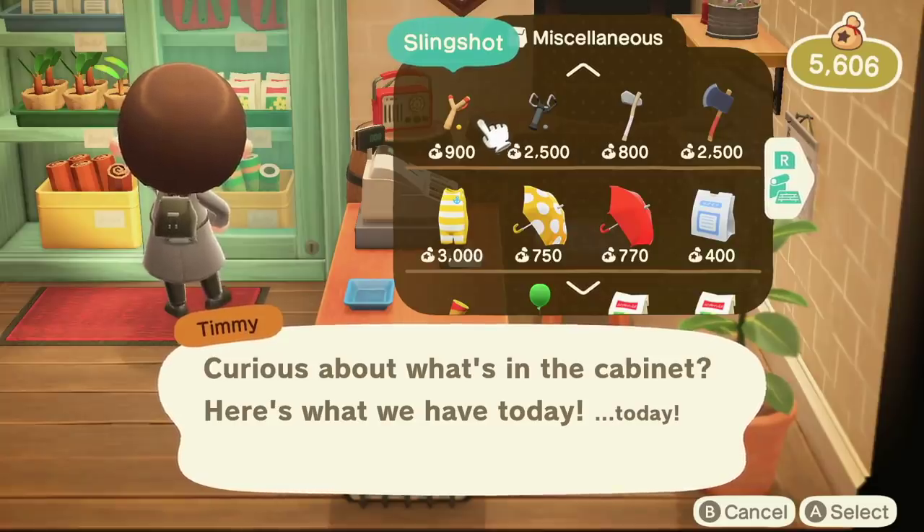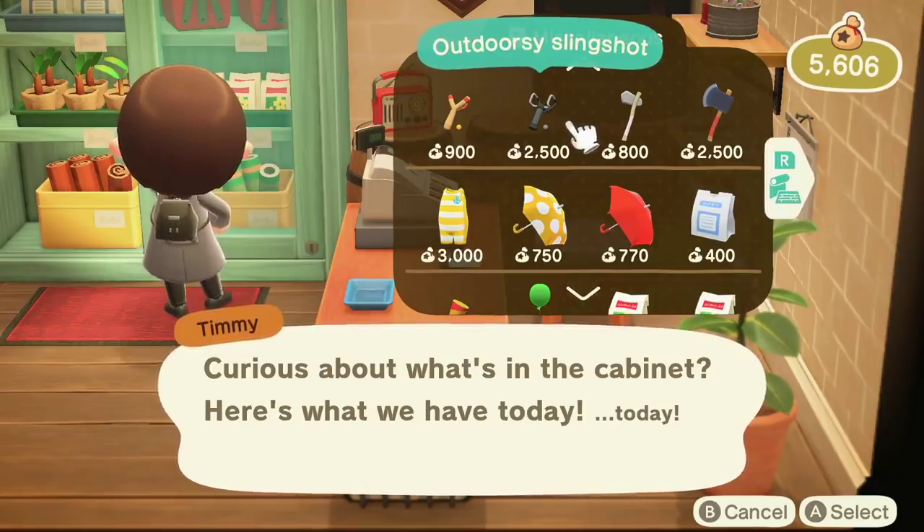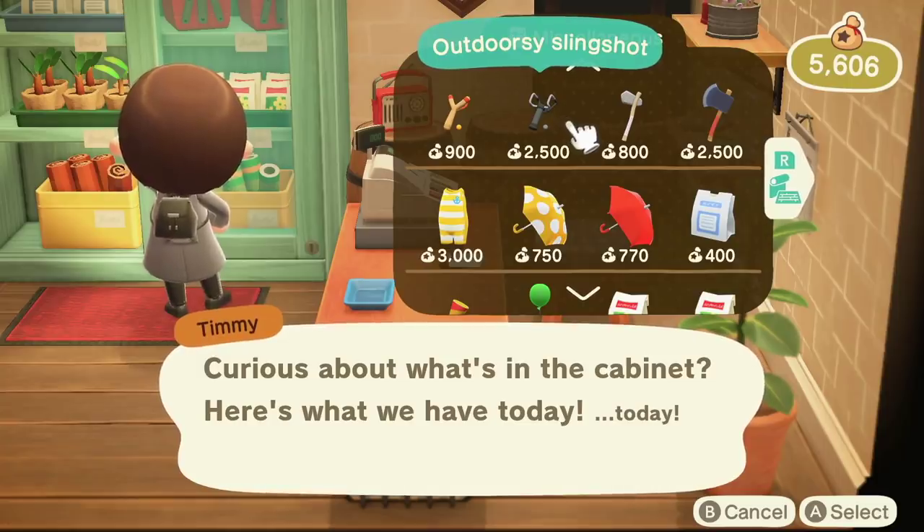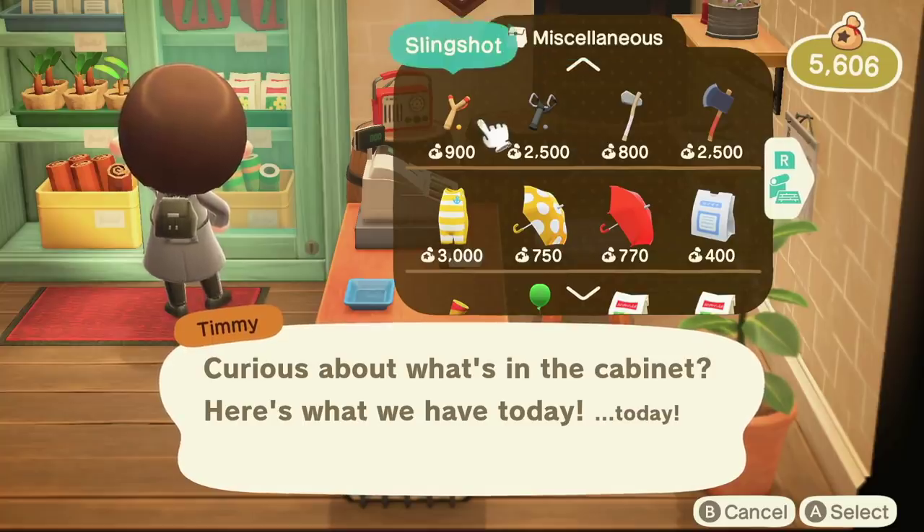Number 3. Here's something interesting and a little bit of a scam on Nook's Cranny's part. You can buy regular tools or fancy-looking tools like the outdoorsy shovel or outdoorsy slingshot. But the regular slingshot which costs 900 bells and the outdoorsy slingshot which costs 2,500 bells have the exact same durability — they break with the same amount of uses. So you're paying extra bells basically just for a different aesthetic, like the adorable duck fishing rod.